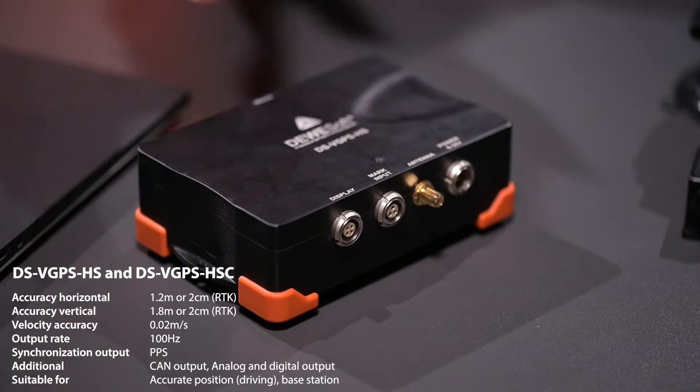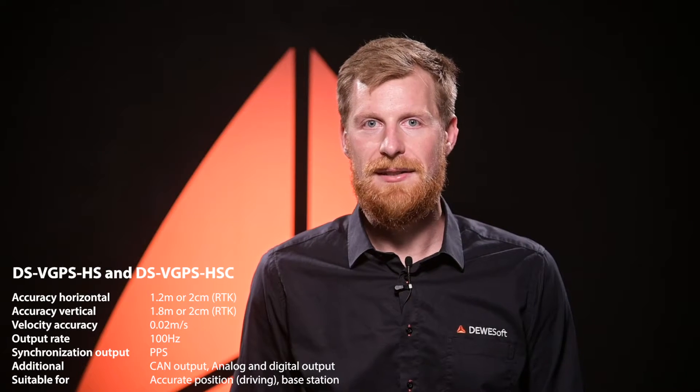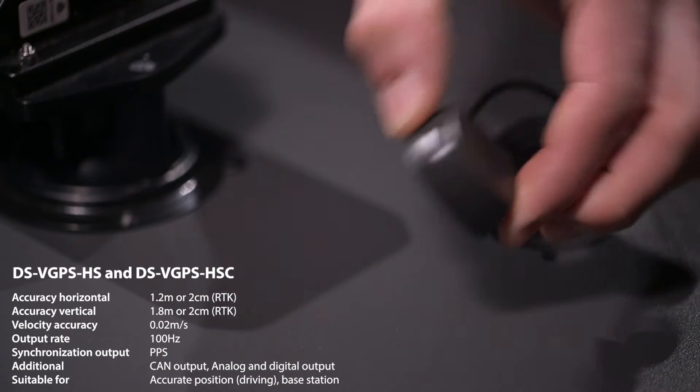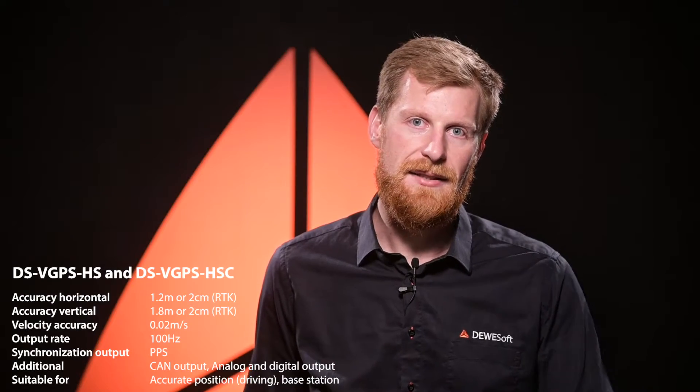The Devisoft DS-VGPS can output position with a 100Hz update rate, which is perfect for brake test applications. Only the magnetic antenna needs to be put on the roof of the vehicle and the test is ready. A brake switch can be directly connected to the device so no additional hardware is necessary, but the system can be expanded with unlimited analog channels, video, CAN, FlexRay, LIN, and many others.